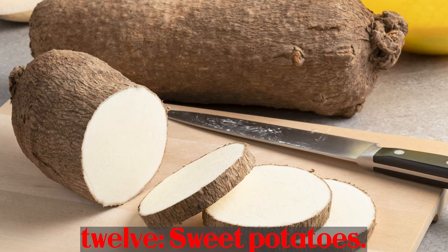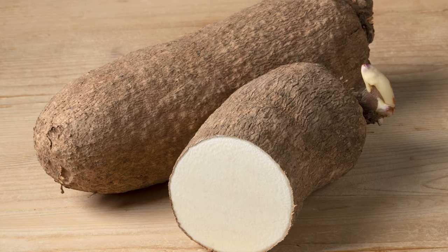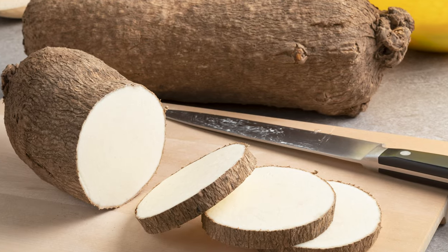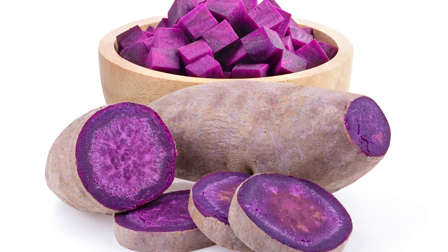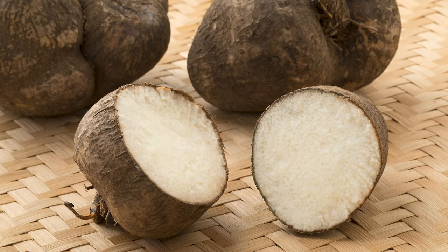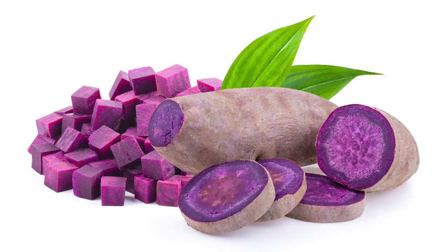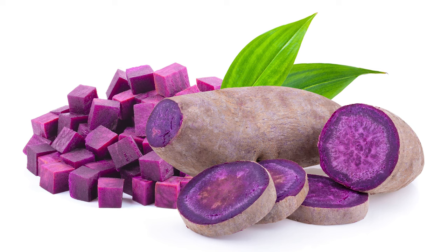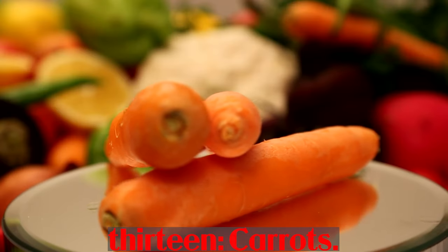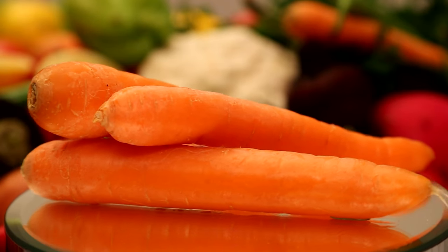Number 12: Sweet potatoes. A single baked sweet potato provides 143 mcg of vitamin A, found in the form of beta-carotene. Some studies have shown that vitamin A in this form can protect against prostate and colon cancer. Sweet potatoes are also low in calories and fat-free, and are a very good source of vitamin B6, vitamin C, and potassium. With high fiber and a low glycemic index, they can help you control your blood sugar.